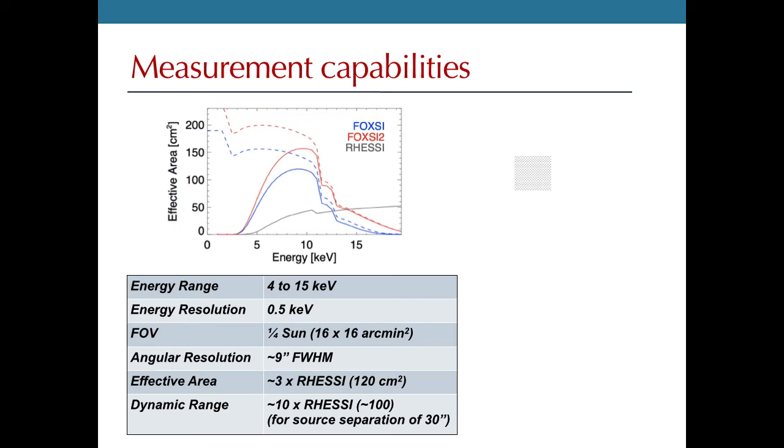These plots give you an idea of what FOXSI can do. The blue line shows the effective area for this first flight, while the red line shows a future funded flight. Around 10 keV we have an increase of a factor of two or three over RHESSI, and with our drastically reduced background, we have another huge jump in sensitivity for background-dominated sources. The point spread function of FOXSI drops off very quickly from the brightest part of the source compared with RHESSI, which doesn't drop off more than an order of magnitude.